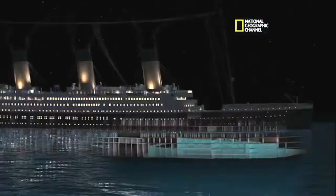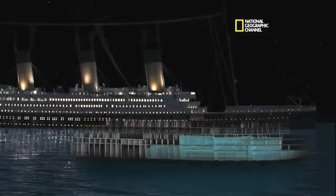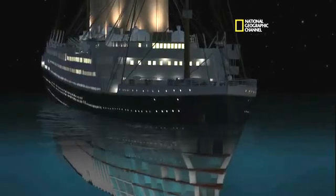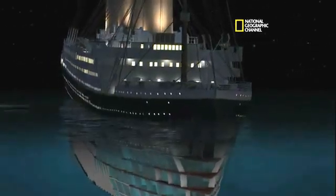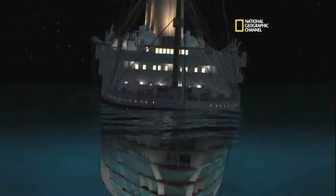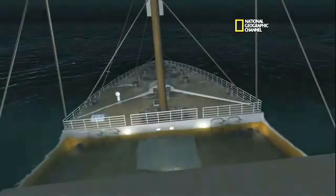So now we're watching an accelerated time. We see the first five compartments flood — they equalize pretty quickly. Bows pulled down. We see the port list. Port list looks right. That looks like about 9 degrees.